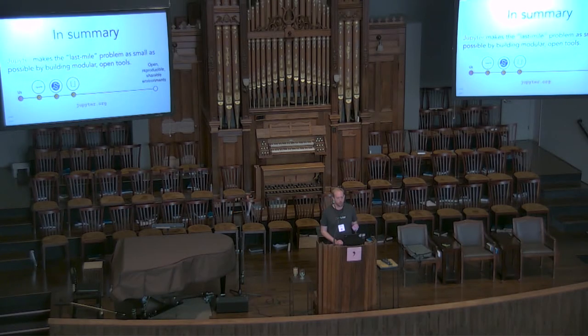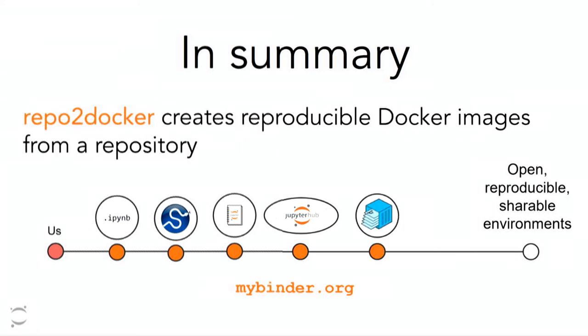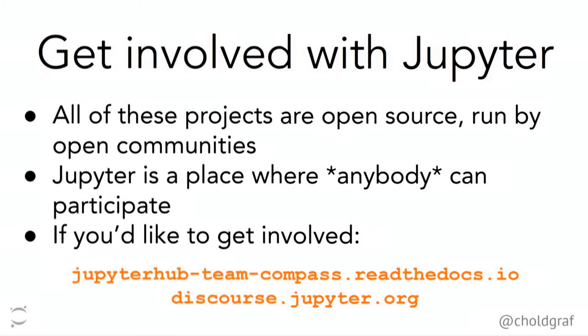To finish up, the four things from this talk. First, Jupyter makes the last mile problem easier by building public infrastructure you can build on top of to get to your final destination. Second, JupyterHub lets you create interactive environments on shared infrastructure for lots of different people around the world. Third, repo2docker lets you create a reproducible Docker image from a repository you put online. Fourth, BinderHub weaves all of these components together for an application that lets you repeat this process on the web. All of these are open projects, and Jupyter is a very large and open community — no matter your skill set or interests, we'd love your participation.